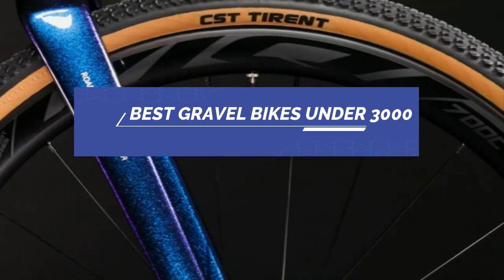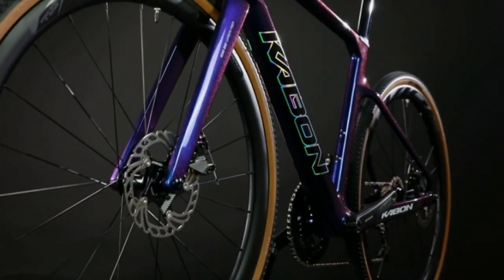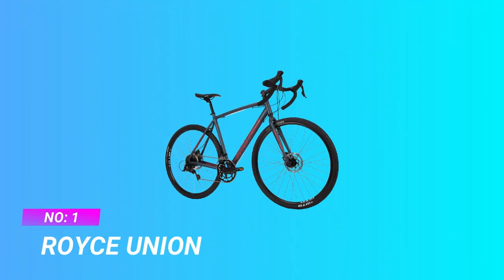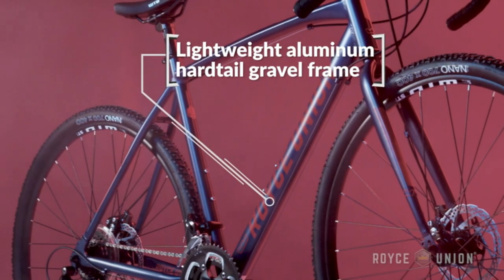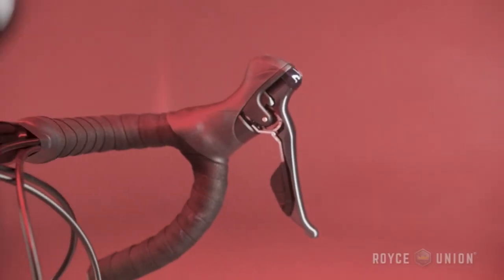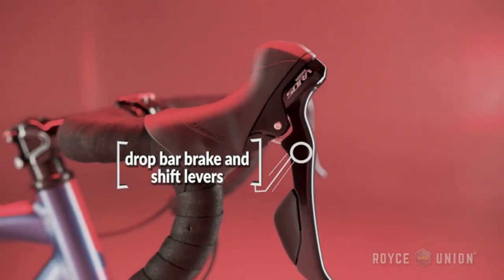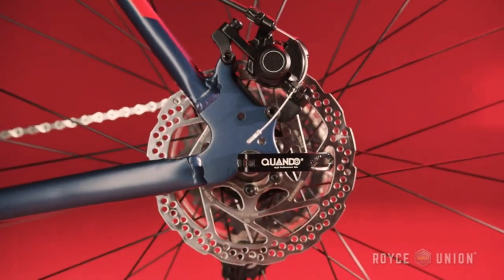Best gravel bikes under $3,000. Number 1: Royce Union. The Royce Union RGF is a premium gravel bike featuring a lightweight aluminum frame. A full Shimano drivetrain provides 18 speeds with comfortable gearing for both pavement and gravel road surfaces.